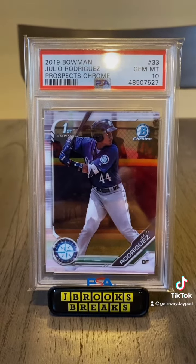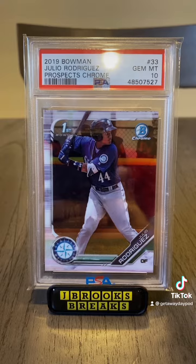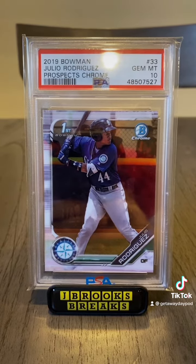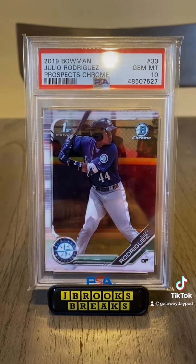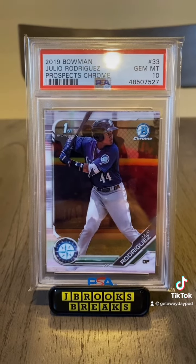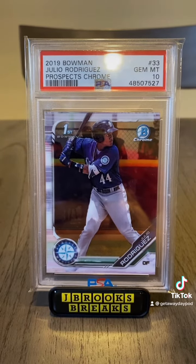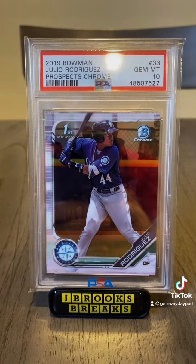This is his 2019 Bowman Prospects Chrome first Bowman in a PSA 10. I got this card about a year ago when he was still kind of in the middle of the top 100 prospects. Coming into this year, he was the number 3 prospect in all of baseball, and he has lived up to that hype ever since.